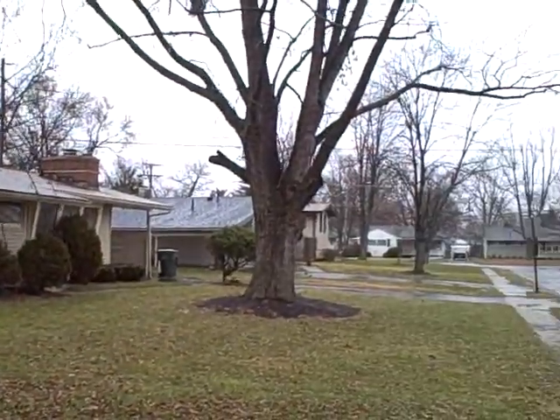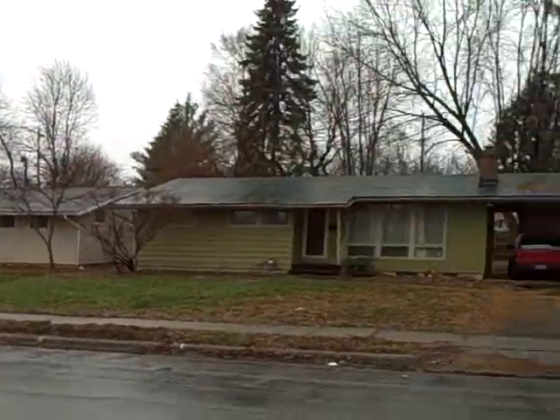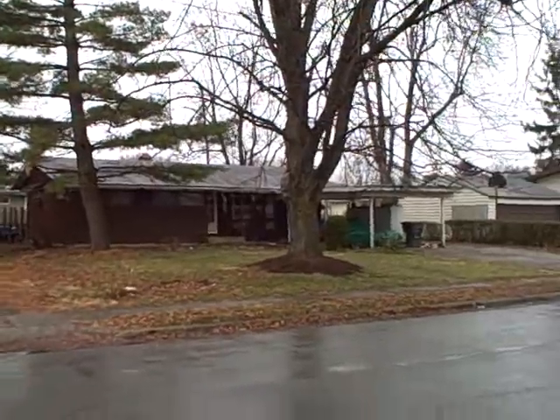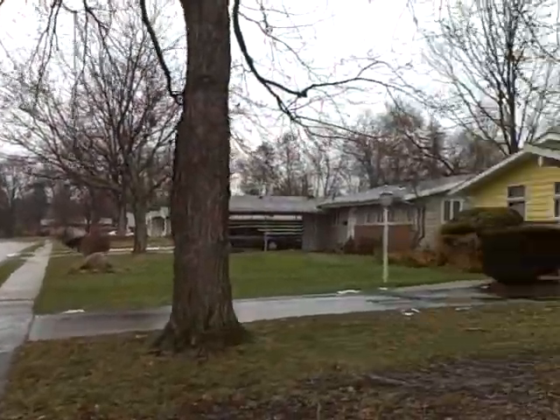Nice little east side neighborhood here. A lot of updated properties. Some of them need a little bit of help here, like that one for example. But good stuff nonetheless.